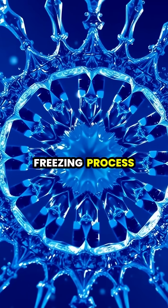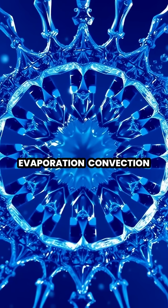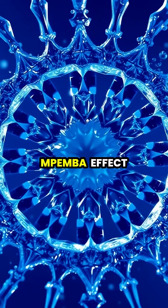The complete freezing process involves complex factors including evaporation, convection, and supercooling, making the Pemba effect a fascinating subject of ongoing research.